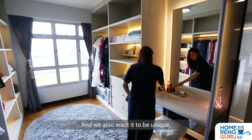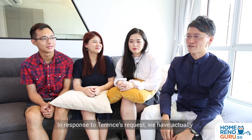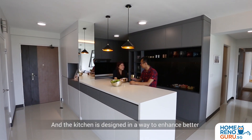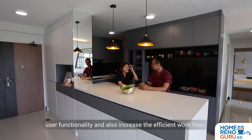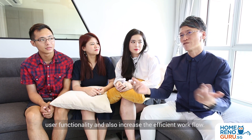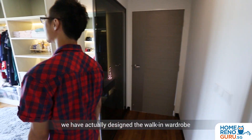And we also want it to be unique, not what others have used before. In response to Terrence's request, we have actually designed an island counter that flows into the kitchen, and the kitchen is designed in a way to enhance better user functionality and also increase the efficient workflow.